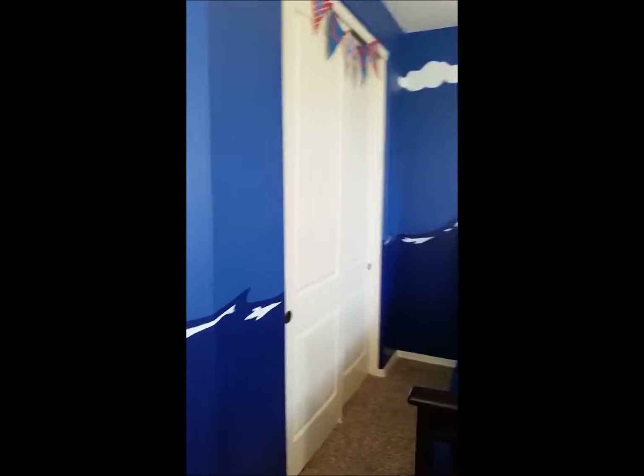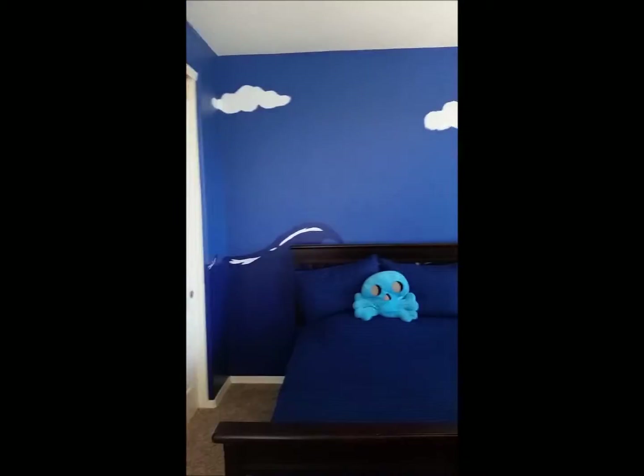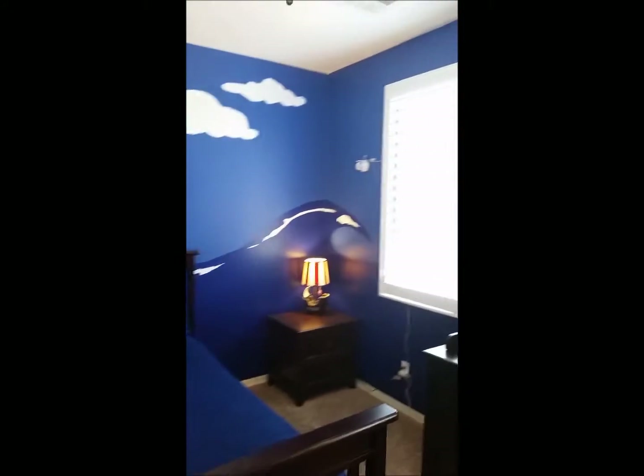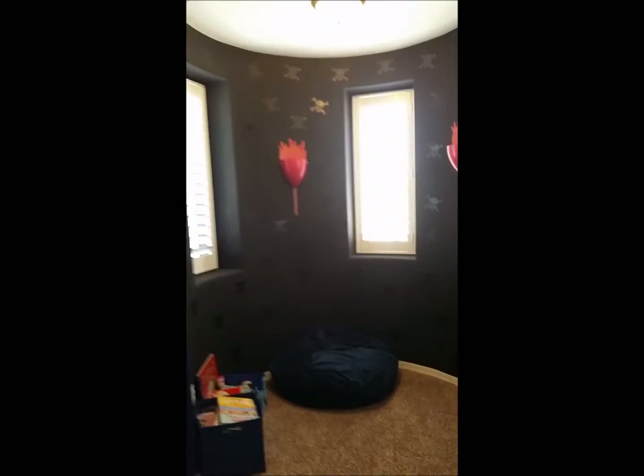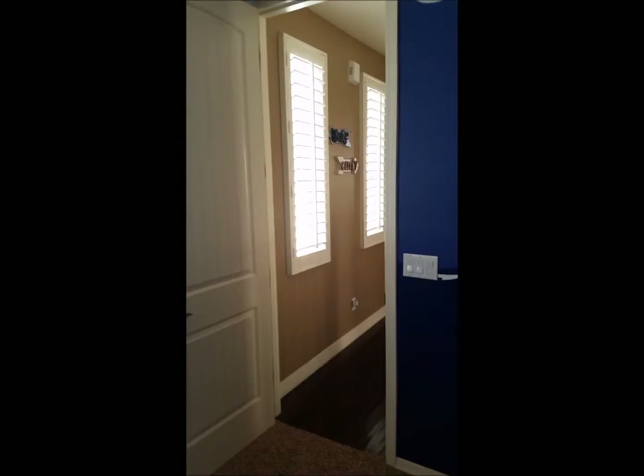This children's bedroom is quite large. There's a closet over here, windows to the front of the house, and windows into the interior courtyard, and back down the hallway.